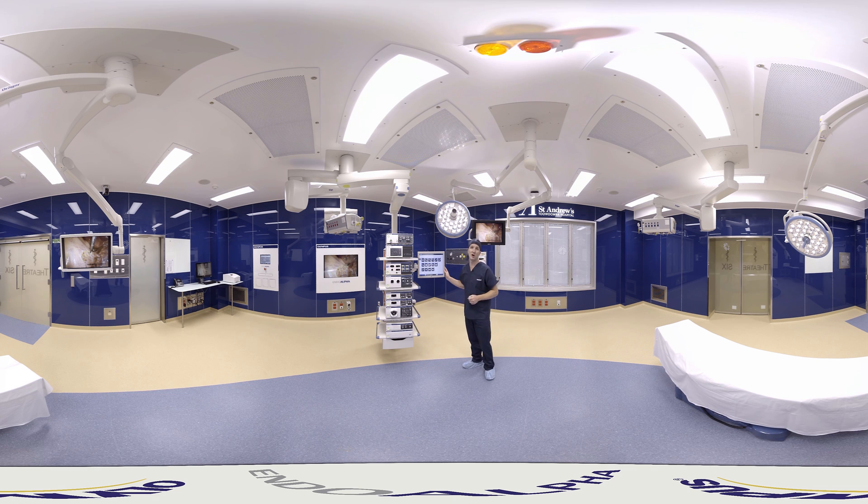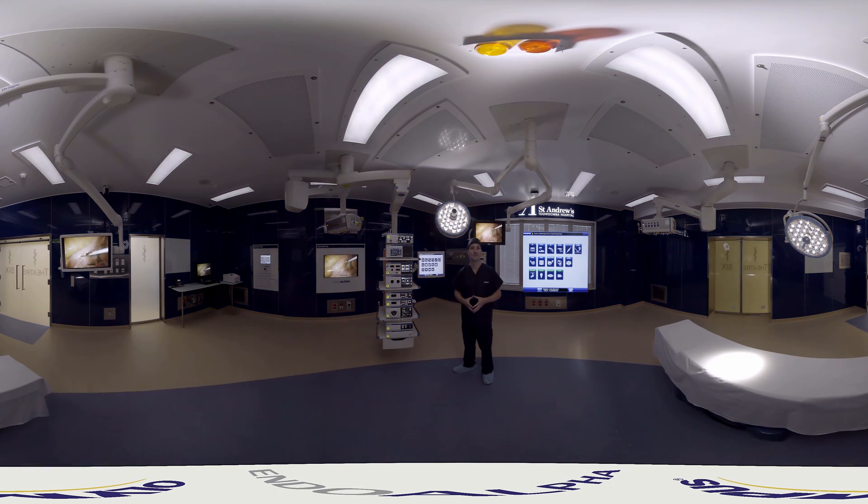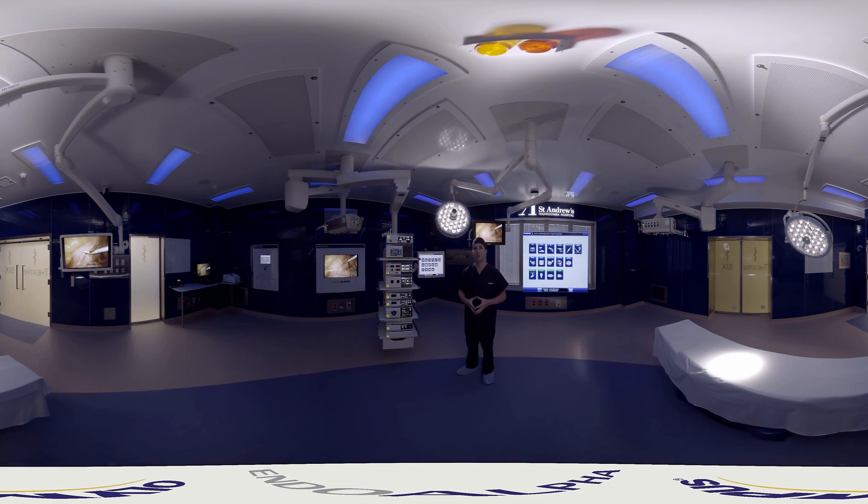So this is the Olympus Home Screen and it controls the entire room. If you've ever used a smartphone, you'll have absolutely no trouble controlling the EndoAlpha OR. As you can see, all your favourite functions that you would typically call on during a procedure are right here on the home screen in dedicated apps. Want to change the lighting in the room? Just open the lighting app. Need the ceiling camera image on the wall monitor? Just go into the video placement app and select the appropriate video source and destination.